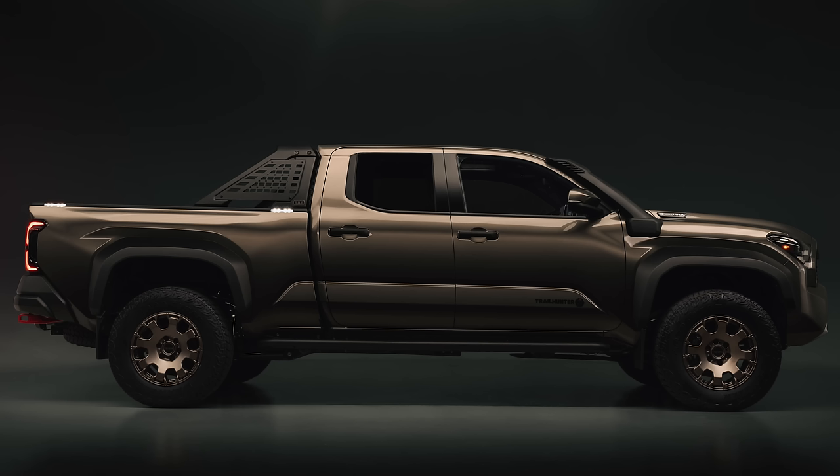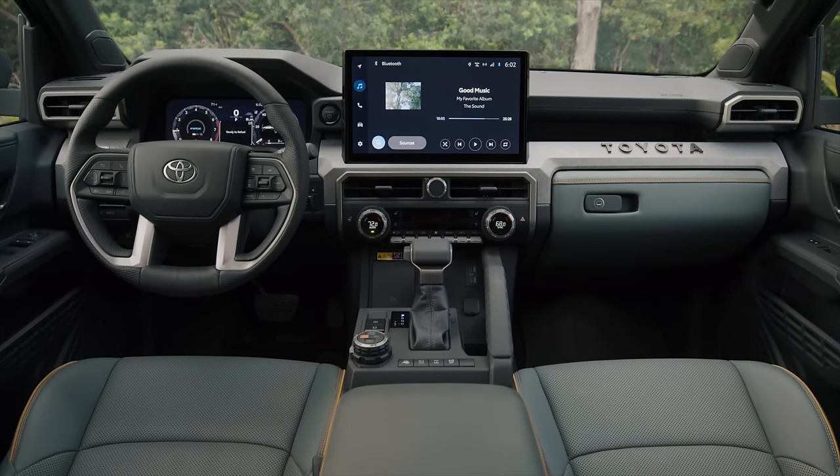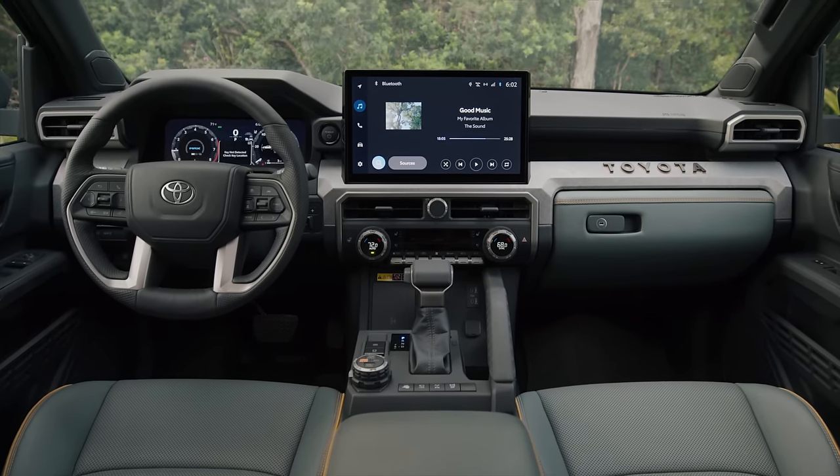I should be getting one of the earlier models of the Trailhunter Tacoma. I am getting a five-foot bed — I wanted the six-foot bed but because they extended the wheelbase four inches I'm no longer interested. That's a longer wheelbase than the Gladiator, and the Gladiator barely gets by with the wheelbase it has. I know a lot of you are going to say don't buy the new ones, they're going to have issues — I am well aware of that. And if this thing breaks down, you can bet I will make a video about it.